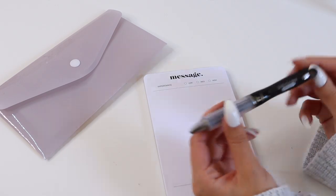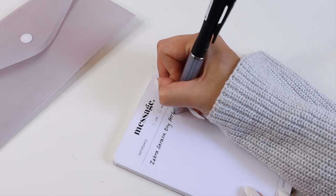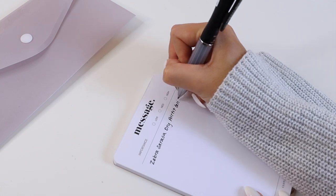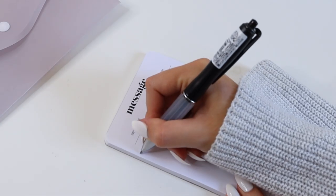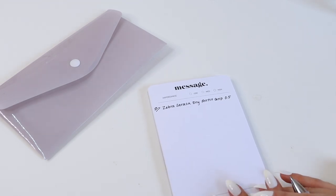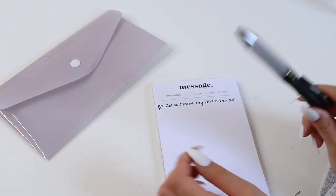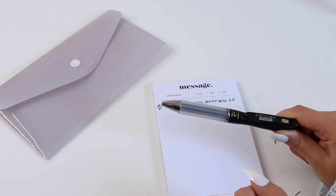Our favorite thing about this pen is the way the ink writes — it glides really nicely on any type of paper and it's very dark and bold, which makes it a great pen for your planner system or just an everyday pen. So if you're looking for a new solid black pen, this is definitely one of our top recommendations.